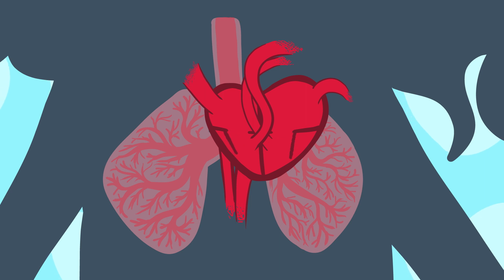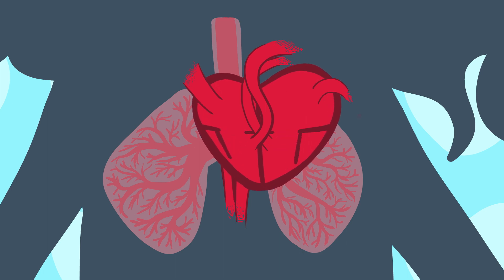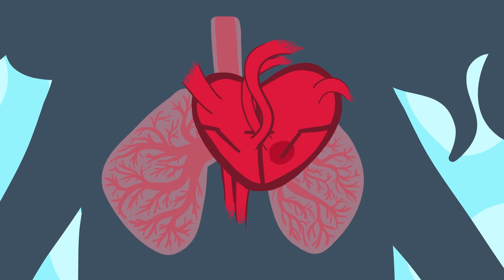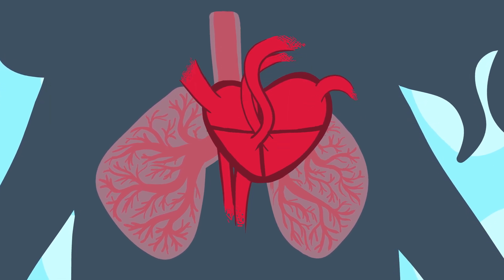Once the blood is inside, the valve behind it closes. Then, when the heart pumps, the flap opens, blood moves in and the flap recloses. When this happens continuously, blood circulates around the blood vessels.